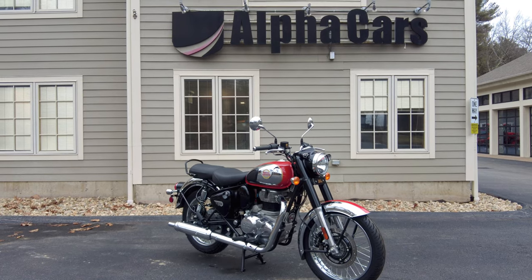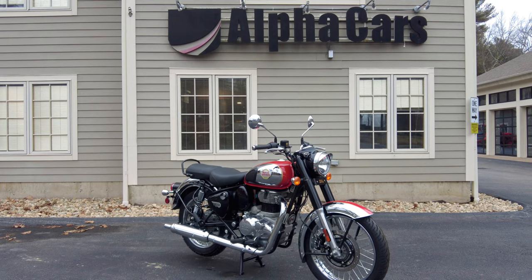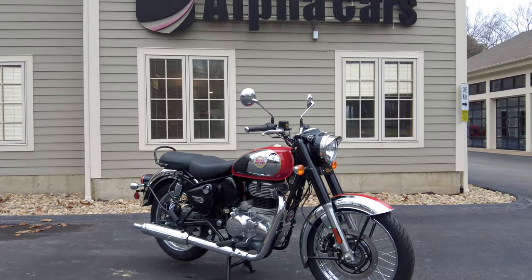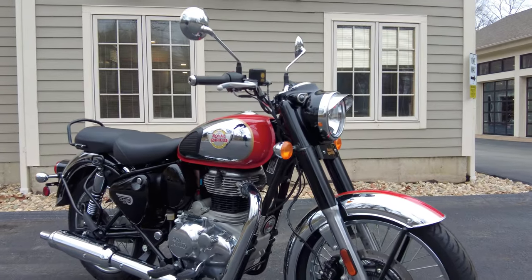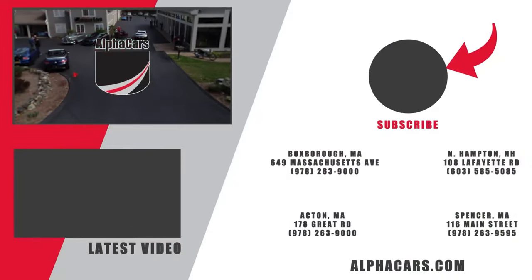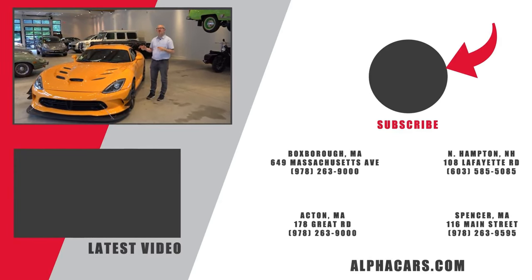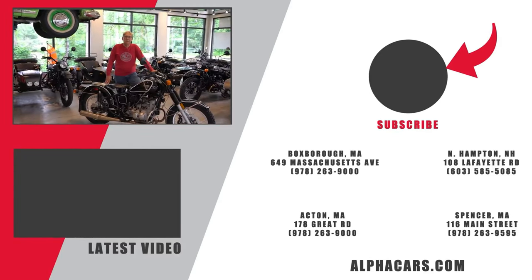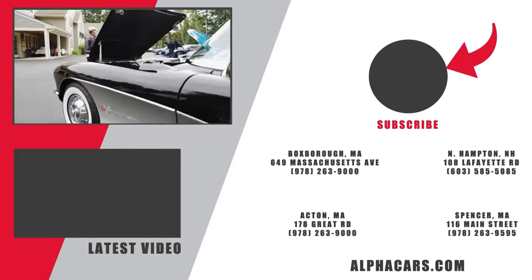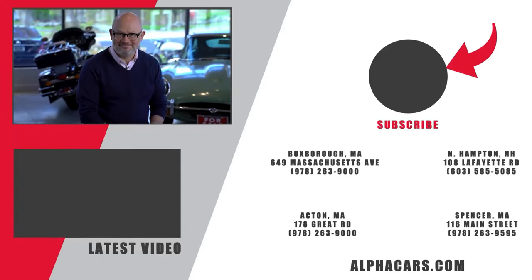Thanks for watching this video. I hope you're more informed about the Classic, whether you were thinking about buying one or just bought one and want to learn more. I hope you enjoyed it. Please leave a like on this video and consider subscribing. This has been Ian reporting from our Boxborough location — until next time, I'll see you next time.